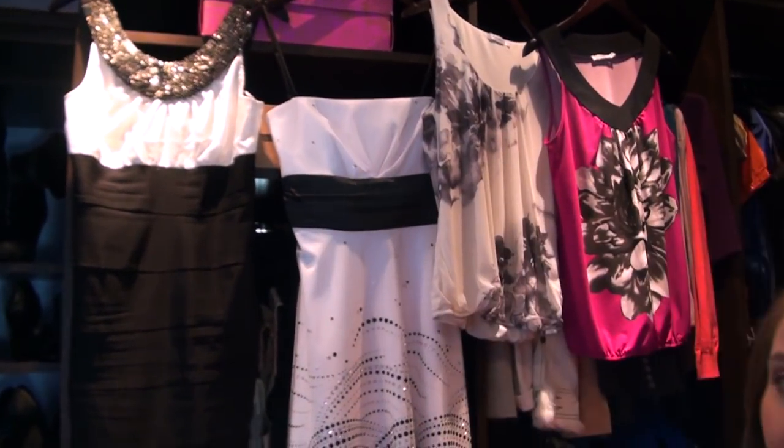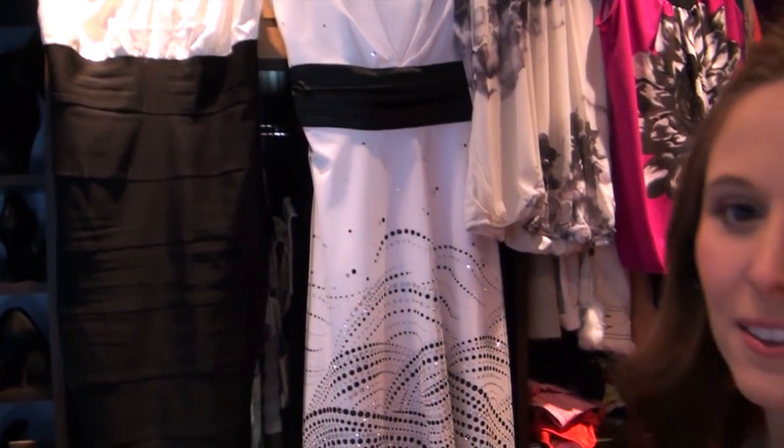Hey guys, in this video I am going to show you all of the shoes that I am taking along with me on my Caribbean cruise vacation. I am going on a cruise again and I am so excited. I am actually just working on packing. I have all my shoes laid out here and then I have kind of things like dresses and outfits that I'm going to be taking along.